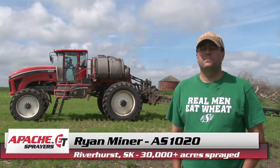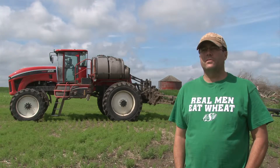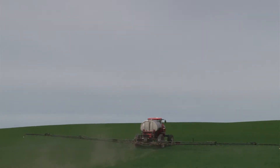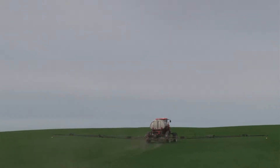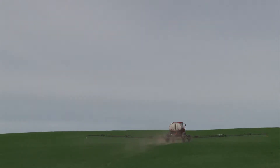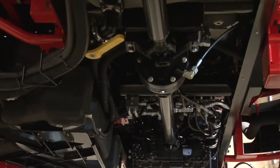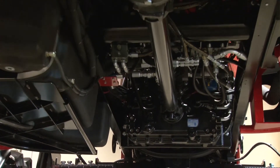I looked at all the other brands — Case and John Deere — and I thought they were a lot heavier machines, so the two-wheel drive didn't seem right to me. My neighbors got four-wheel drives and I seem to go through the same amount of stuff as them, because they're a lot heavier. I looked at one other two-wheel drive machine and I just didn't like the way it was laid out, and the fit and finish on it I didn't think was quite as nice, so that's why I stuck with the Apache.